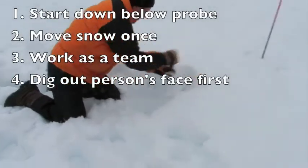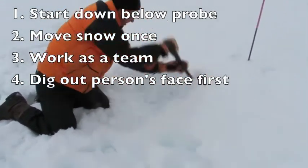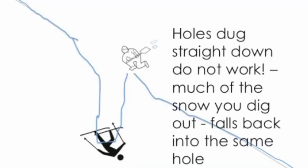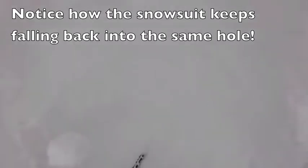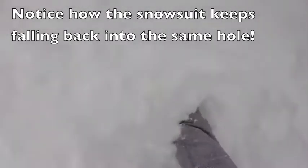Some of the things we want to keep in mind when digging: start below the probe, move the snow once, work as a team, and we want to dig a person's face out first so that we can clear their airway. Holes that are dug straight down do not work because much of the snow that you dig out simply falls back into the same hole. Notice here the snow just keeps falling back in as this person is trying to remove the snow to save his friend.